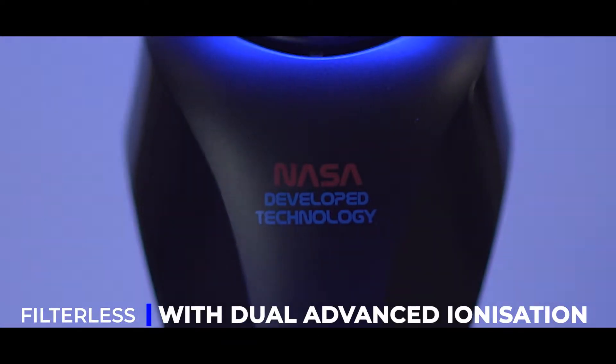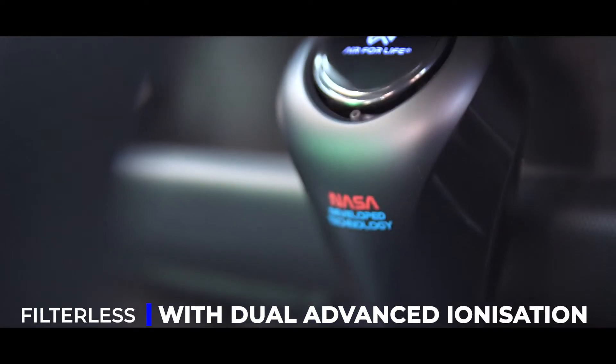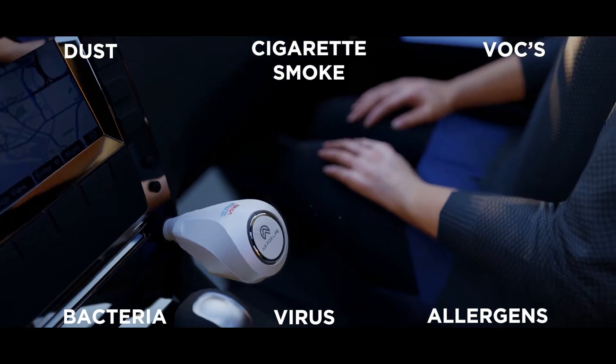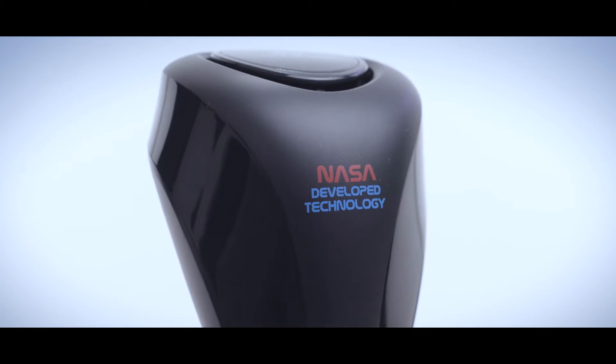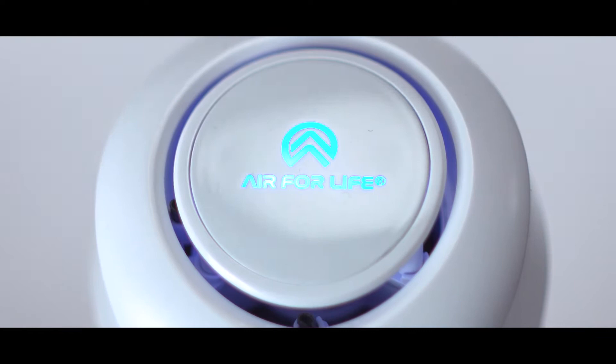Using NASA-developed next generation technology, Air for Life's Car Sanifier is filterless and uses dual advanced ionisation technologies, which release human-friendly negative ions to destroy 99.9% of impurities — thus killing bacteria, viruses and eliminating dust, VOCs, cigarette smoke and allergens.